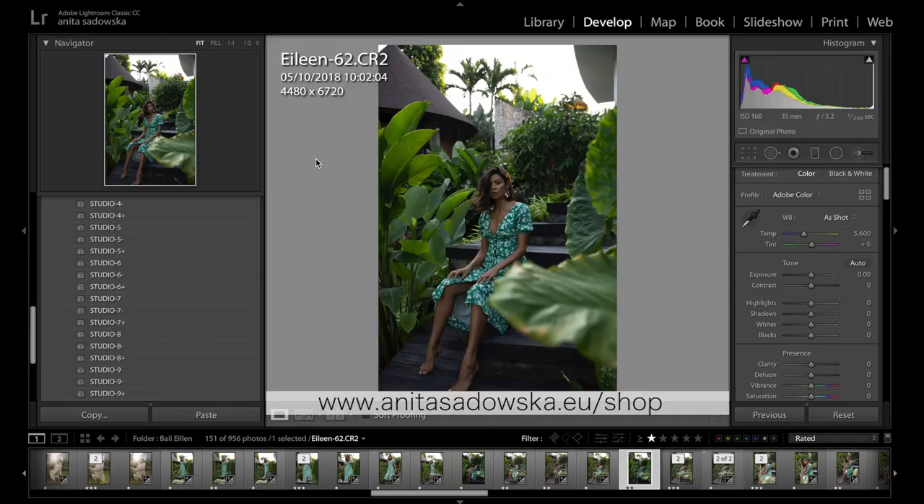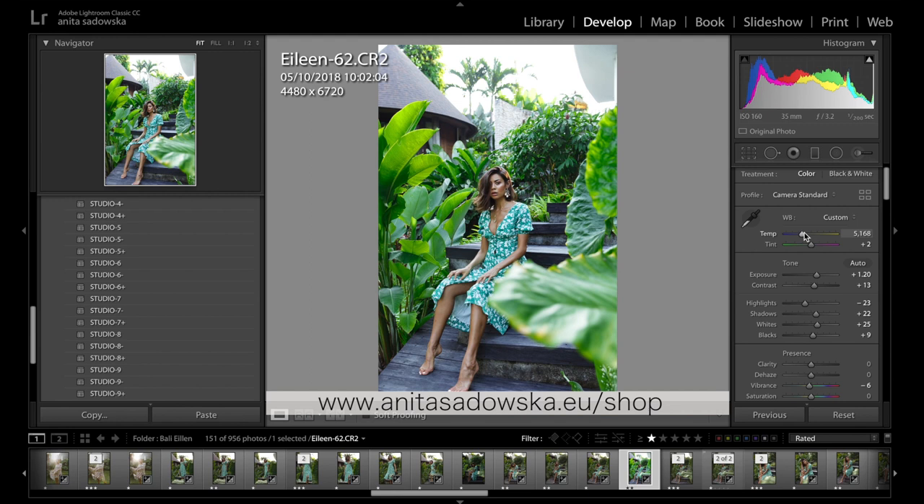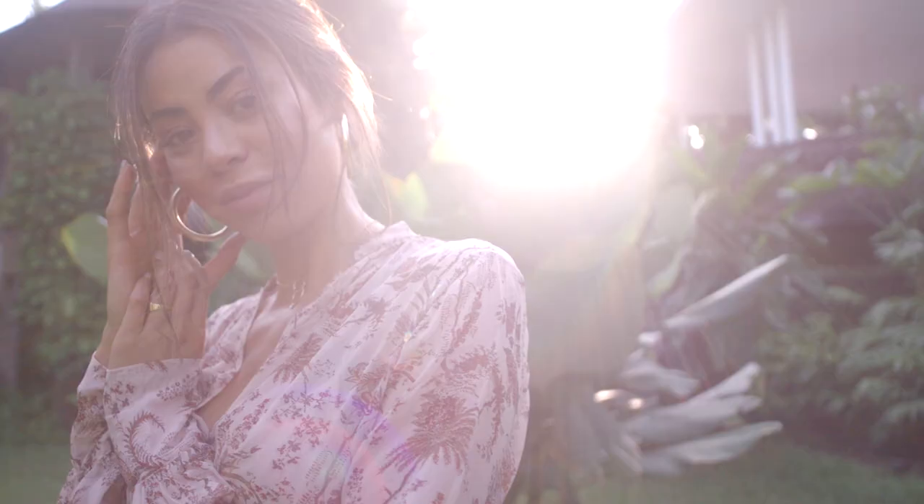Before we get into this video, I wanted to mention that all the photos were edited using my presets. I used the Studio Preset Pack for this occasion and just adjusted it a tiny bit afterwards — the brightness and temperature — but all of them were edited using that pack.